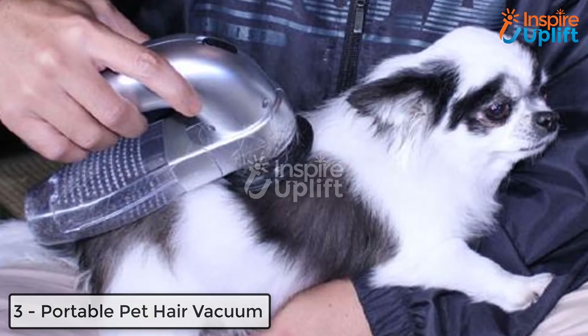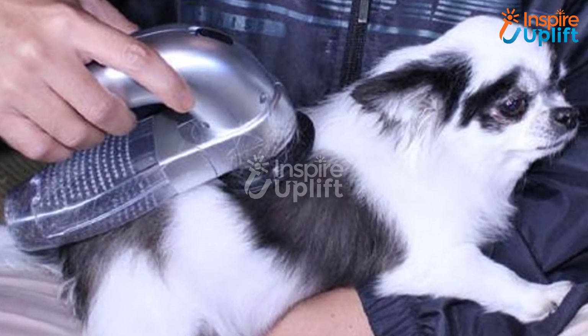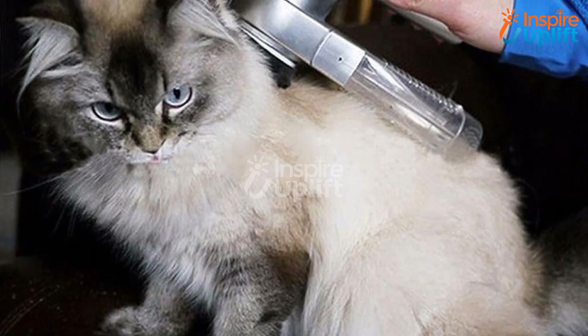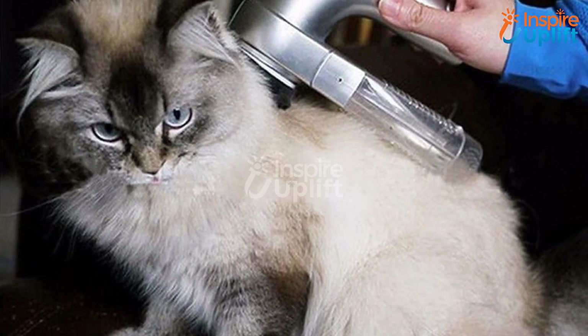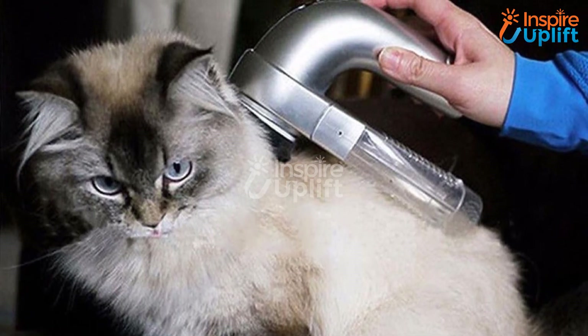At number 3 we have the Portable Pet Hair Vacuum. Massage your lovely pet animal using this portable pet hair vacuum. Collect loose hair and danders merely in seconds. This is an ideal grooming tool that helps you clean your dog, cat, or other pet animals by eliminating the dirt or debris stuck in their coat.